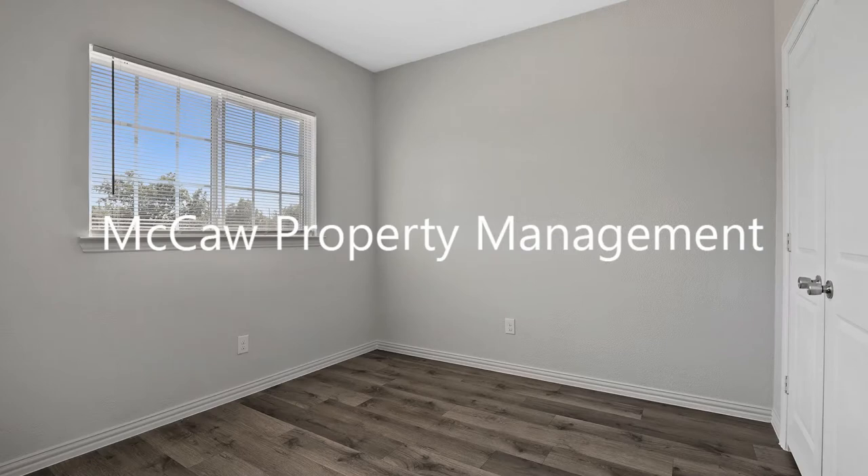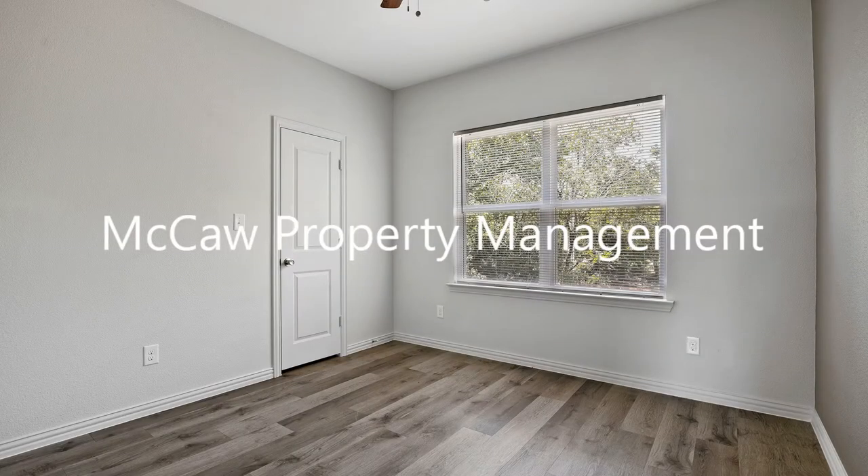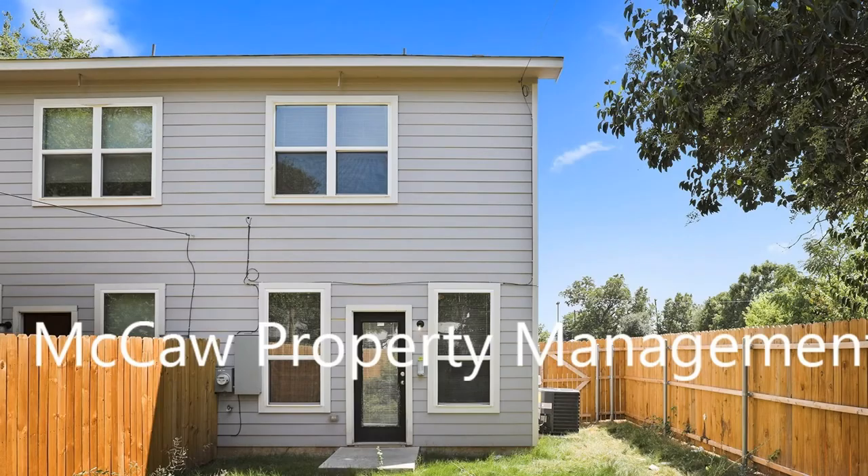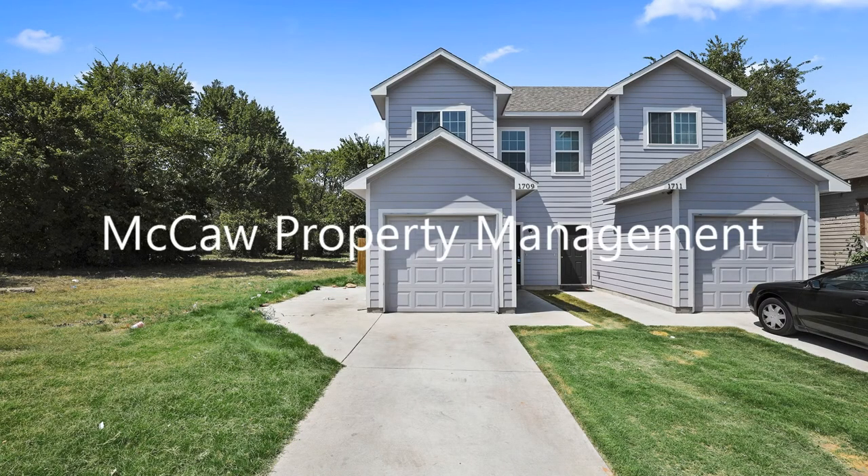It also comes with a one-car garage to make parking a breeze. Enjoy the outdoors in the good-sized wooden fenced-in backyard. This amazing property won't stay available for long.